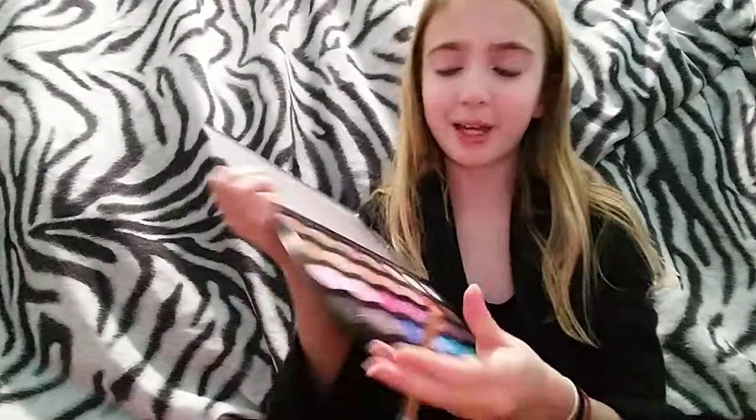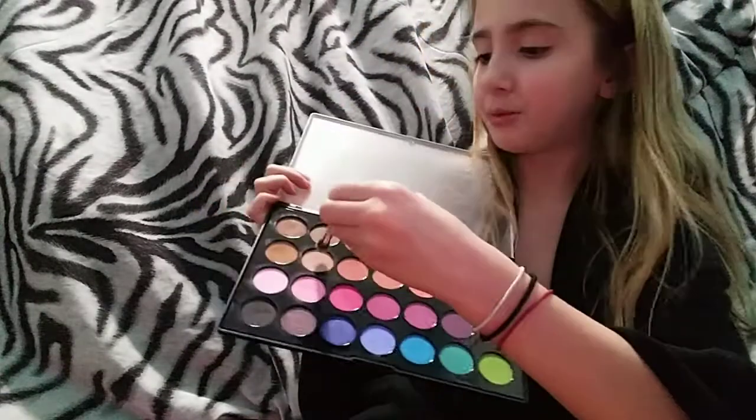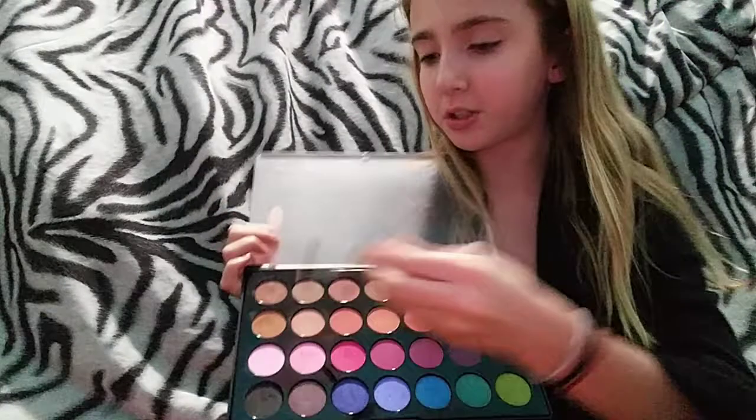For this next step, to add some dimension to my crease and my eyes, I'm using this light brown color and just putting this as a transition shade in my crease. I like to slowly build up color and blend it just higher than my crease so it looks more natural. Keep in mind that I am using a very light hand when I'm applying this.